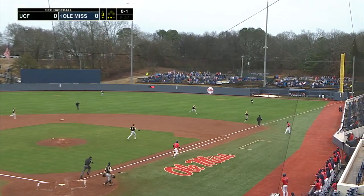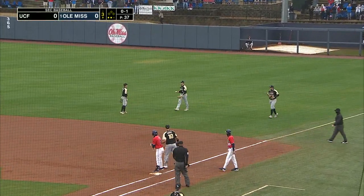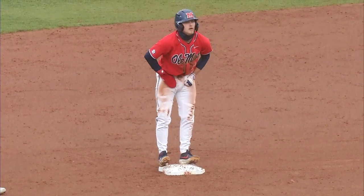Bench pops it up — shallow right field, the second baseman overran it. Runner goes. Pretty good jump by Bench. The throw to second — not in time, so they didn't get the tag on him.